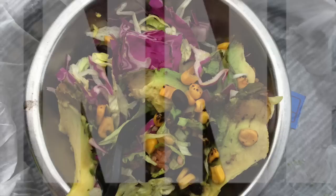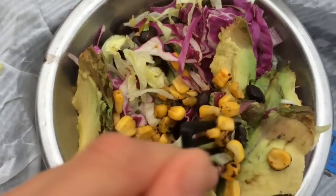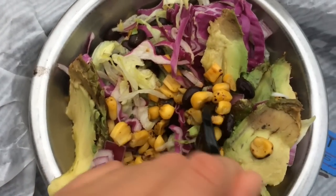For dinner, we went to Uberito, which is kind of like Chipotle, since it was Cinco de Mayo and that's how we celebrated. I got a burrito bowl with rice, corn, beans, spinach, cabbage, onion, and avocado. This is so good and it's one of my favorite things to get when I eat out.